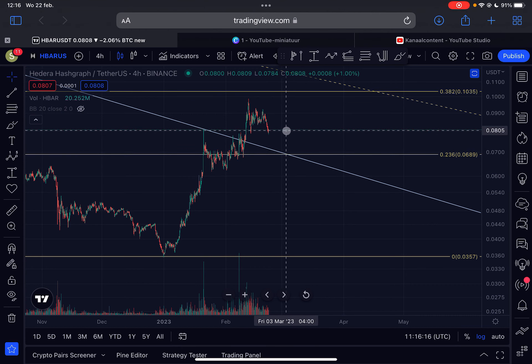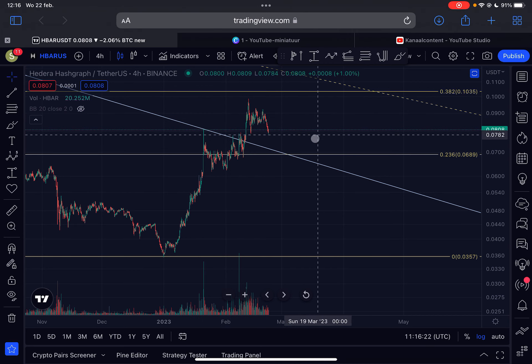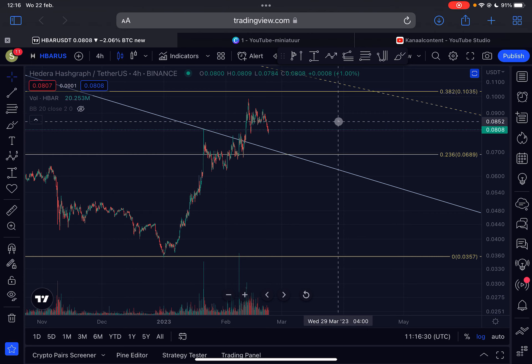If we drop lower to around 7 cents, I'll start buying a little more HBAR. But at the moment I'm staying away from this chart and not buying for the long term — I'm still waiting for a deeper pullback. If that doesn't happen, I'll just sit it out with my existing HBAR bag. Please like the video, subscribe to the channel, thanks for watching, and I'll see you in the next HBAR video.